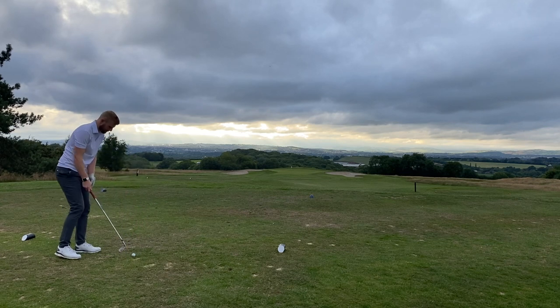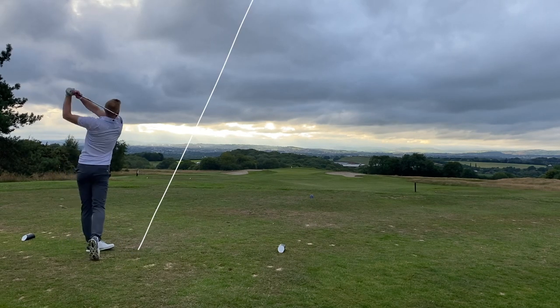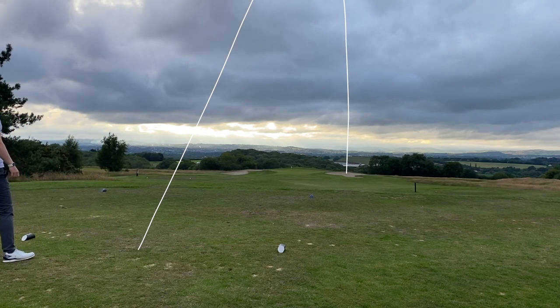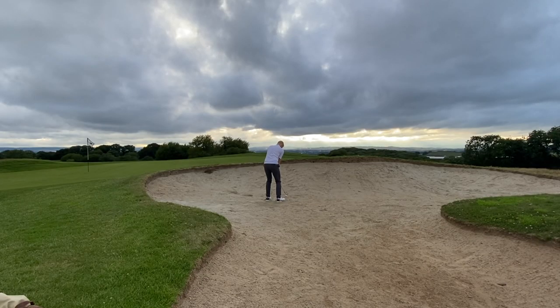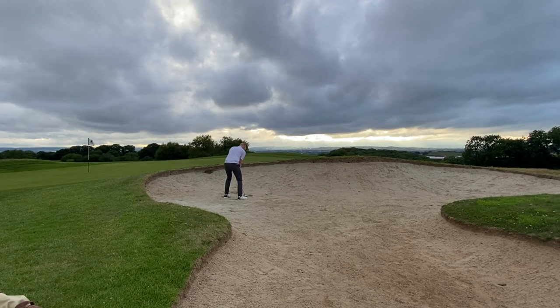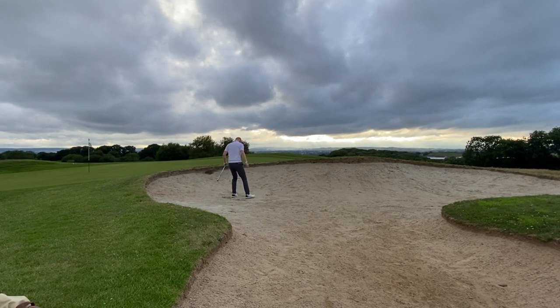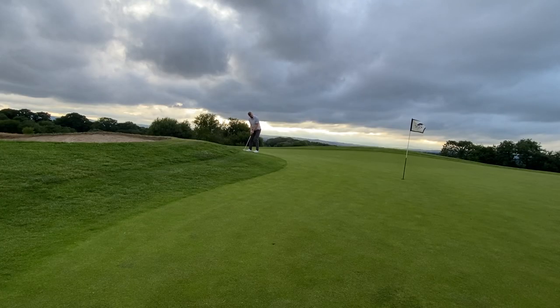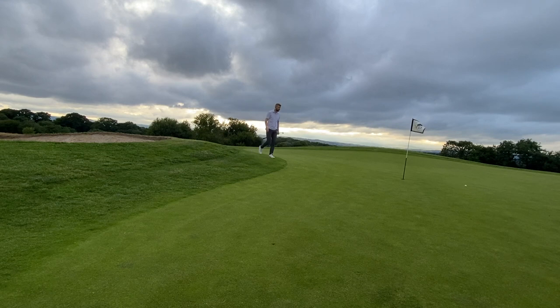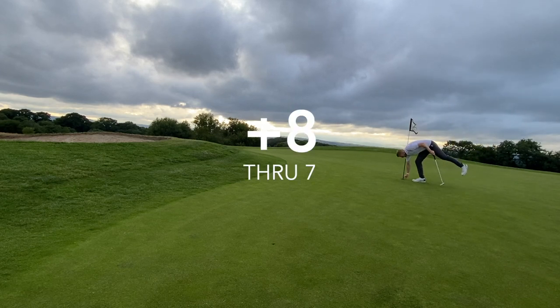So seventh hole, again cracking views from this tee. Little par 3, 128 yards downhill. I've pulled my 50-degree again — this club is getting a lot of use. Again I pushed it — something's wrong with me today — ends up in the bunker, which is just the last place I wanted to be. There's not a whole lot of green to work with, which meant I got way too cute with this shot. There was actually someone waiting for me, so I did rush this shot a little bit — just caught it thin and put it over the other side of the green. This putt coming back, I probably shouldn't have putted it but I was rushing because someone was waiting. Just put it a little bit too long. Managed to make the putt coming back, but still not a great hole for me — slipping away a little bit.